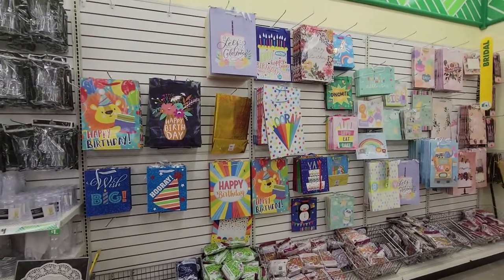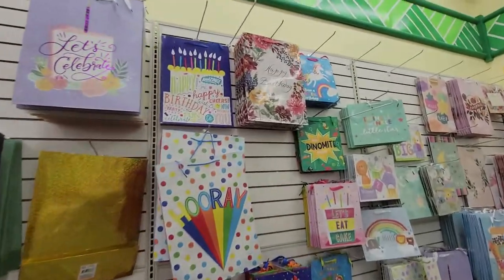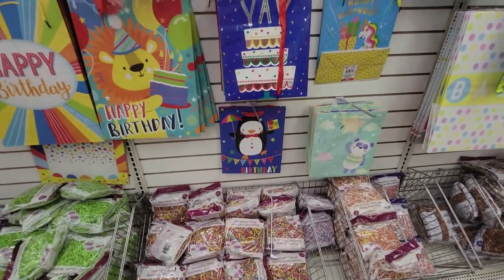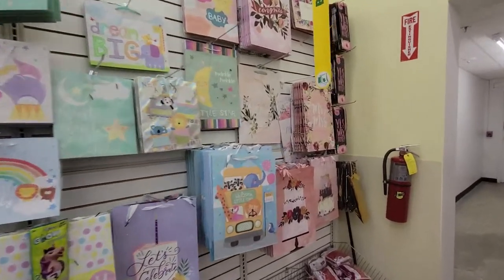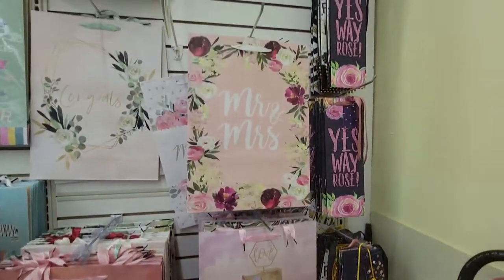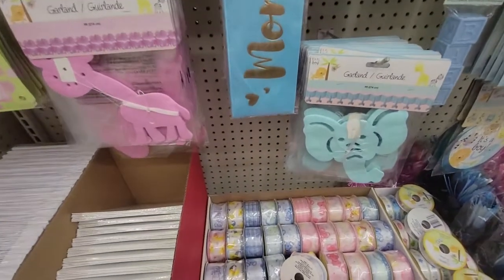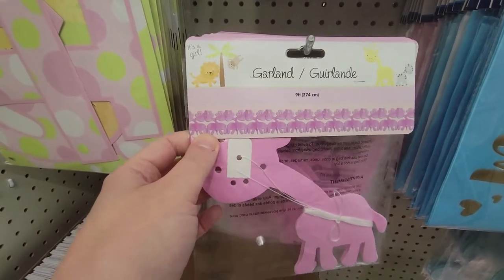Over at the gift bags, it's pretty picked over but they have some really pretty ones. I love this floral one with that almost handwritten look. Some fun kid ones, that penguin is so fun. Baby shower bags, and lots of pretty wedding ones — 'Congrats' — oh that's so pretty, very on-trend. Super cute 'Mr. and Mrs.' ones too. I also noticed these cute little paper tissue paper garlands with elephants and giraffes — I just happened to park my cart here.